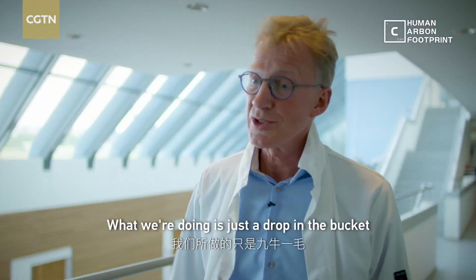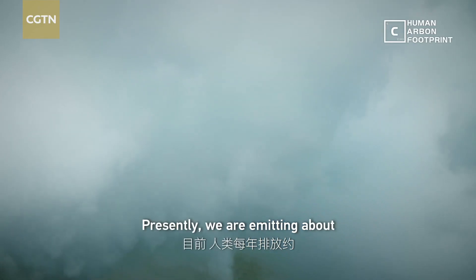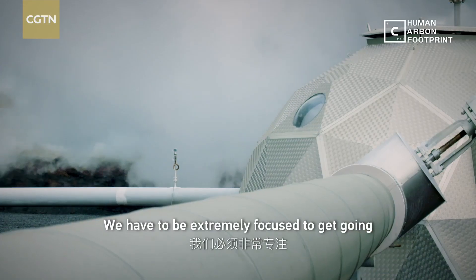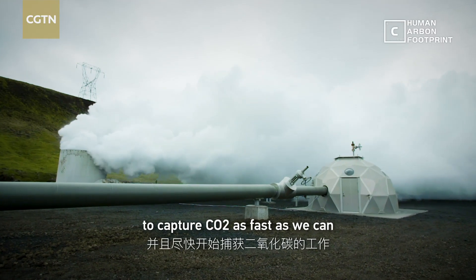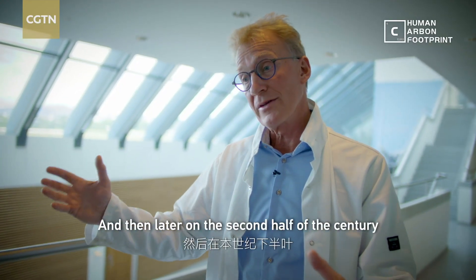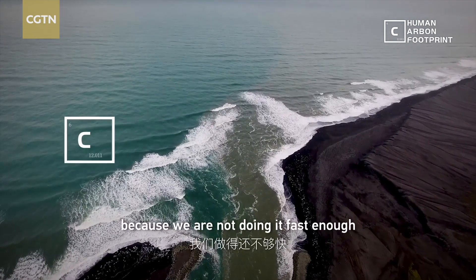What we're doing is just a drop in the bucket. Presently we are emitting about 40 gigatons per year of CO2. We have to be extremely focused to get going, to capture CO2 as fast as we can, and then later on, in the second half of the century, we have to clean it from the air because we are not doing it fast enough.